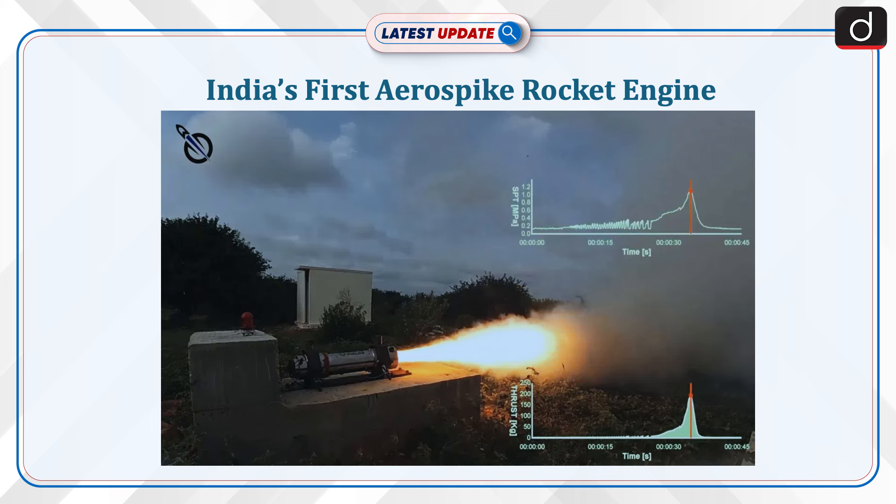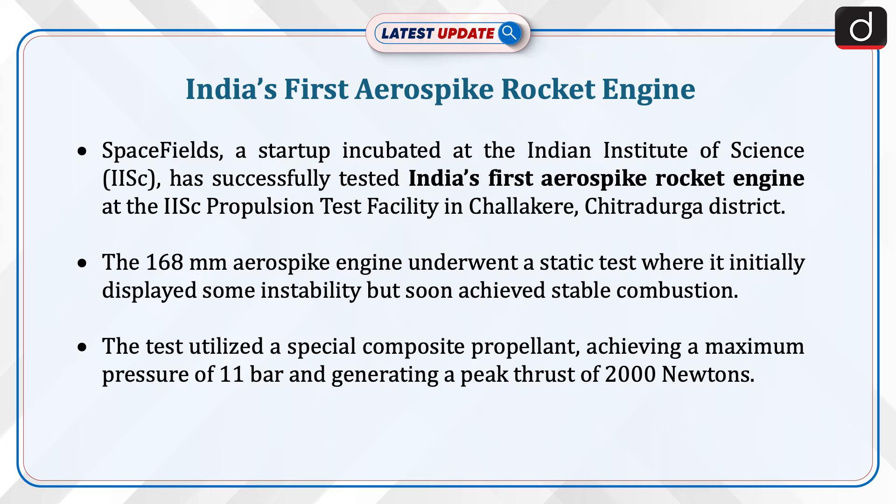Hello and welcome to another episode of latest update. The topic of discussion is India's first aerospike rocket engine. Space Fields, a startup incubated at the Indian Institute of Science, has successfully tested India's first aerospike rocket engine at the IISc propulsion test facility in Chalakere, Chitradurga district.